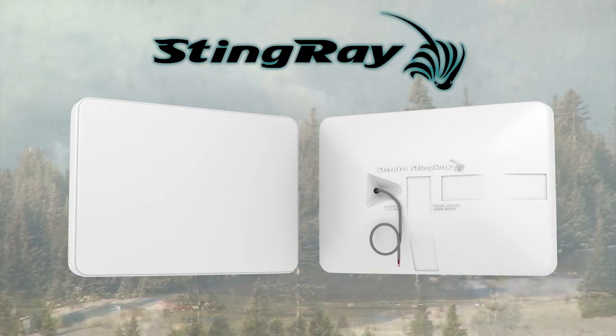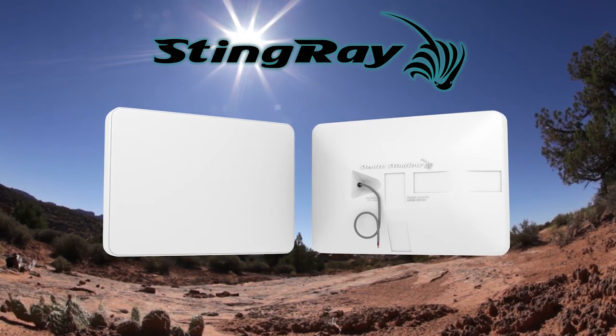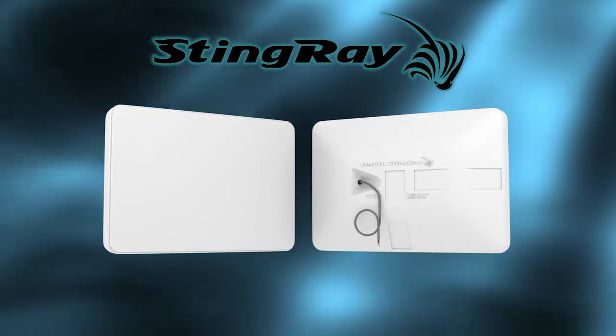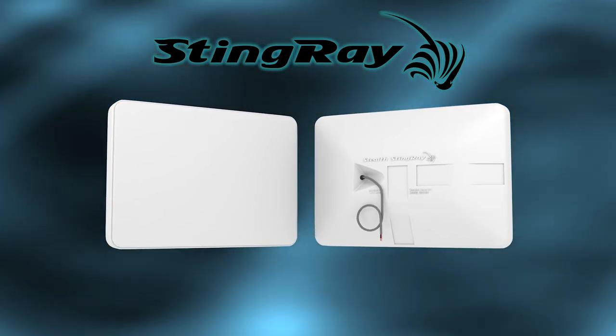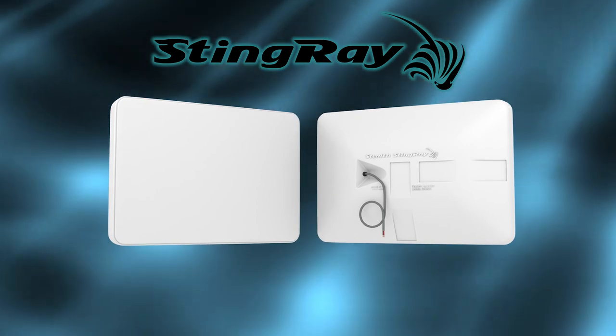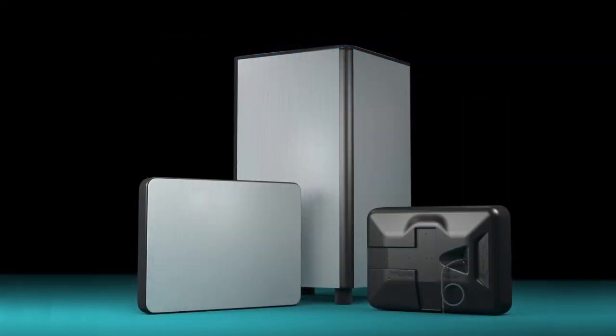The Stingray has been certified as operable from 0 degrees to 150 degrees Fahrenheit. With exceptional full-range 35 Hz to 20,000 Hz response from a single SR8 Stingray and near-hemispherical radiation across all frequencies, Stingray is a very capable speaker.